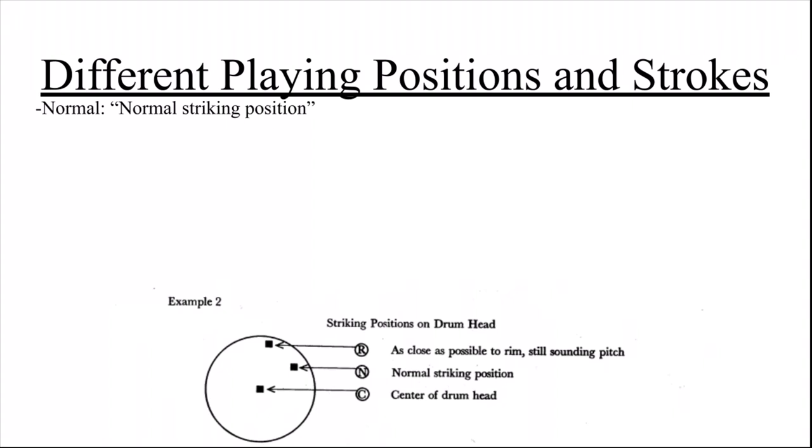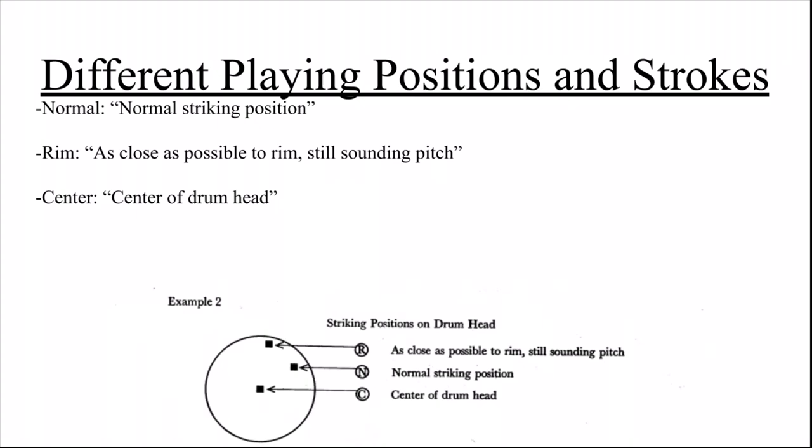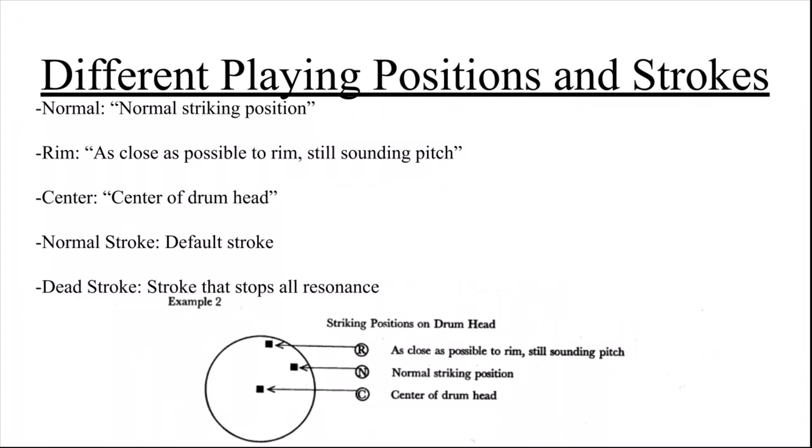To fix this, Carter used three different playing zones: rim, normal, and center. By playing near the rim, the sounding pitch is quieter and thinner than in the normal playing zone. By playing in the center, the pitch is fuller than by the rim but does not resonate like it would in the normal playing zone. A dead stroke is when the head of the mallet is pressed down into the drum after striking to stop all resonance, indicated with DS, while a normal stroke is indicated with NS.